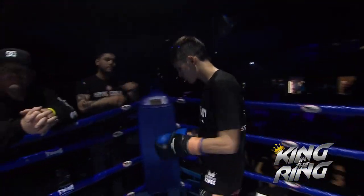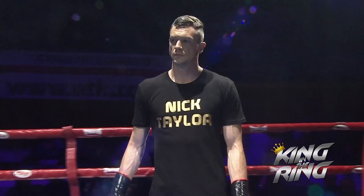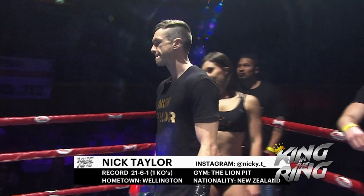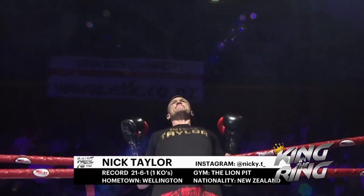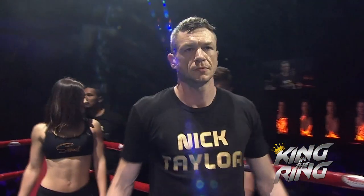And his opponent, fighting out of the red corner, enters the ring wearing red, black, and white trunks. He's the former NZISKA middleweight and three-time South Island WMC middleweight champion. Representing the Lion Pit, he has 21 wins, six losses, one draw, with one of his wins coming by way of KO. Introducing Nick Taylor!